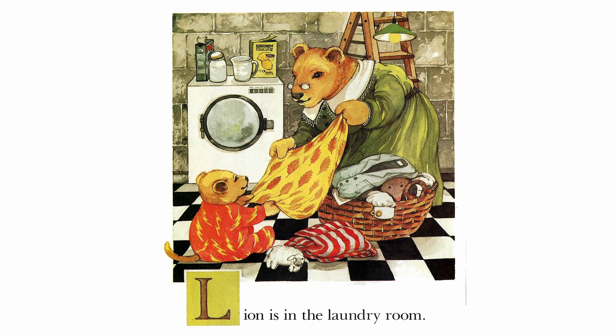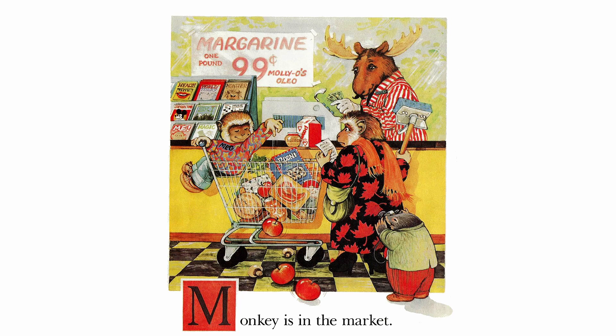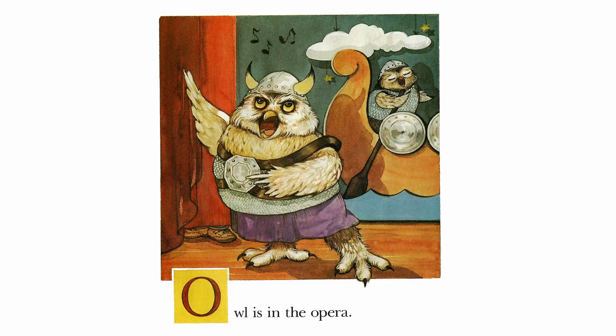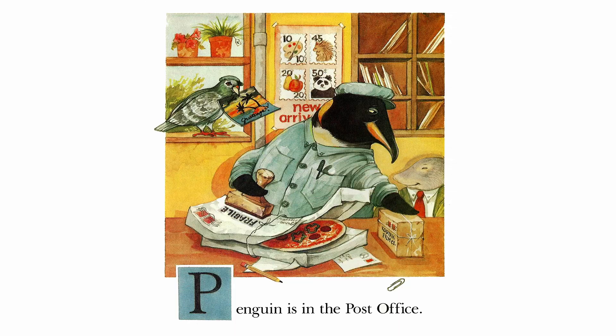Lion is in the laundry room. Monkey is in the market. Narwhal is in the noodle house. Owl is in the opera.